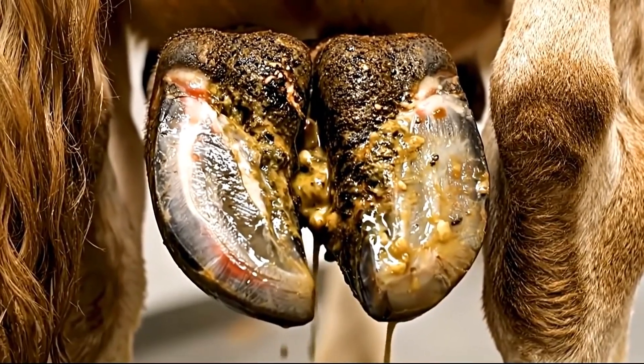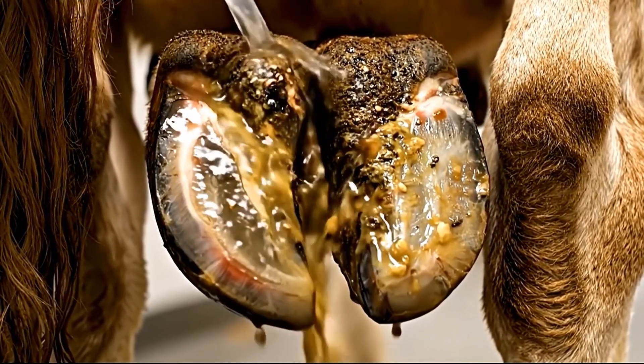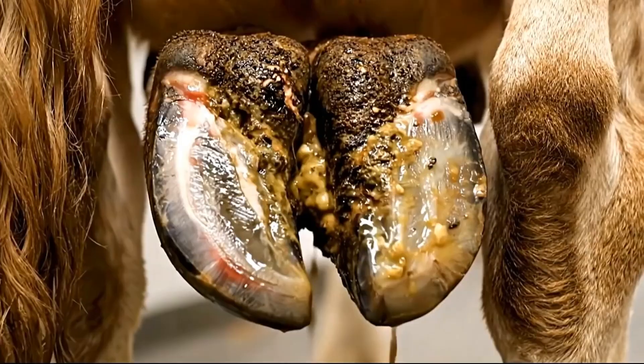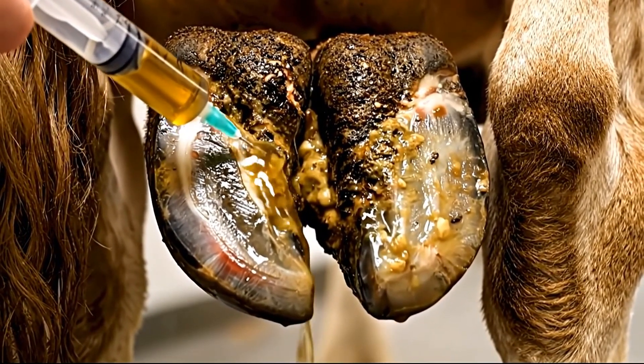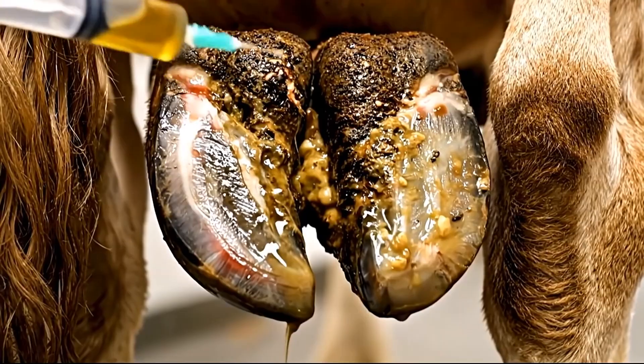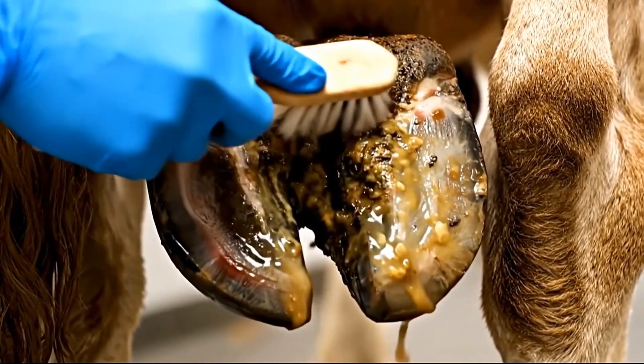Intensive bacterial elimination is in progress. We're sterilizing every surface to eliminate all harmful bacteria from this massive infection. Multi-stage disinfection ensures complete sterilization — each stage targets different types of bacteria and contaminants.